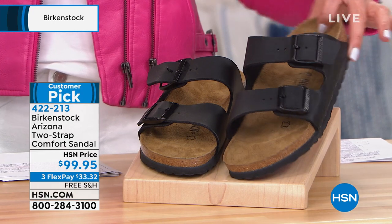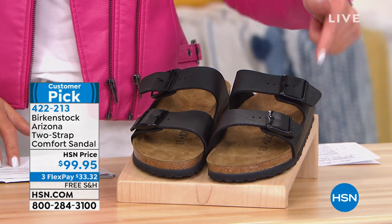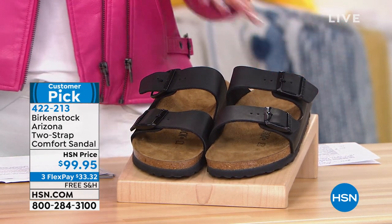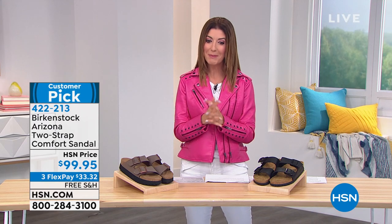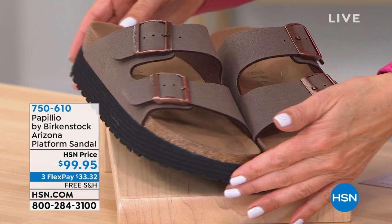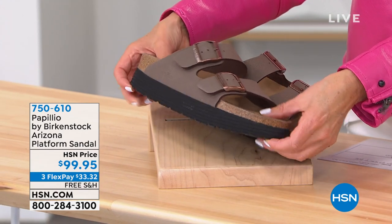First, we have our classic Arizona coming up — this is the original Birkenstock look, the brand you've known and loved for over 200 years. It's their two-strap edition with adjustable straps and that classic Birkenstock footbed that conforms to your foot, giving you that incredible cradle of comfort. I love the cork footbeds and how they mold to the shape of your foot. And then there's the Arizona with a platform — brand new this hour, so cute with that extra inch of height.